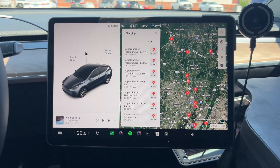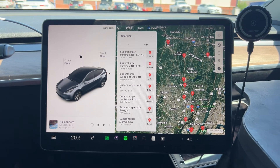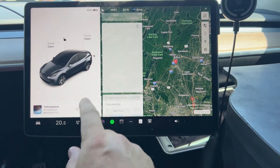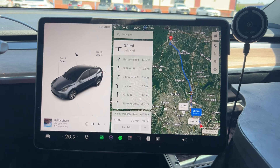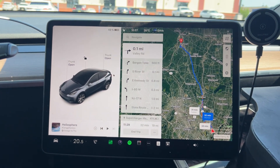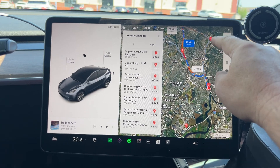I just wanted to show you a quick navigation bug that I found. I'm not sure how to describe it - it's just something odd. So I'm down here and I want to go up to this supercharger, so I put this in as my destination. It calculates and here we go - it's less than 20 miles, 32 minutes. I can easily make it at 41 percent, it's very close.